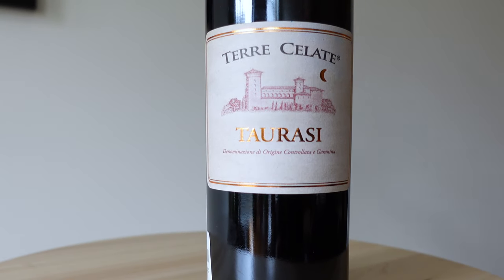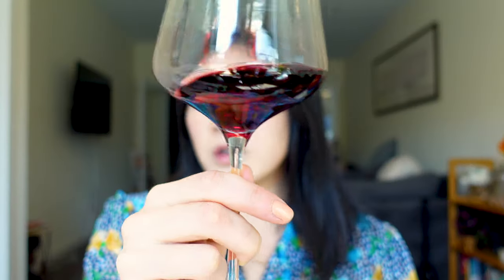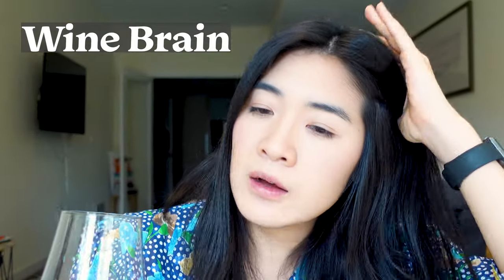Taurasi is from Campania, Italy. It is famous for being a volcanic wine near Mount Vesuvius. The grape is called Aglianico, and Aglianico is one of the other famous Italian red grapes besides Nebbiolo — like Barolo and Barbaresco in the north and Chianti in Tuscany. Aglianico is the third well-known Italian red grape because it has great aging potential, great acid, and great tannins.